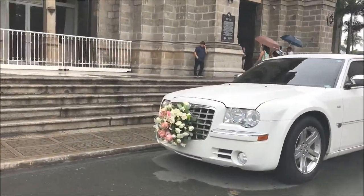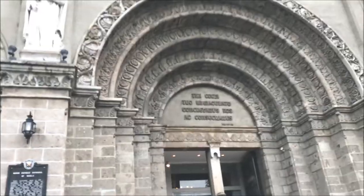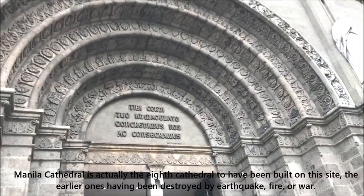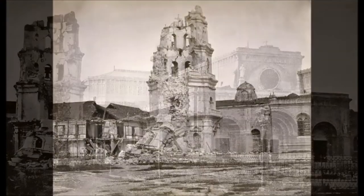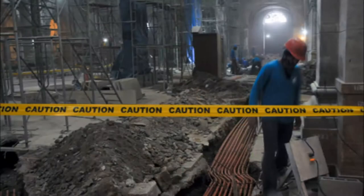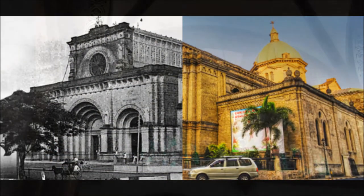It is the seat of the Archbishop of the Archdiocese of Manila, who is normally regarded as the Roman Catholic Primate of the Philippines. Manila Cathedral is actually the eighth cathedral to have been built on this site, the earlier ones having been destroyed by earthquake, fire, or war, including an almost complete destruction during the Second World War.